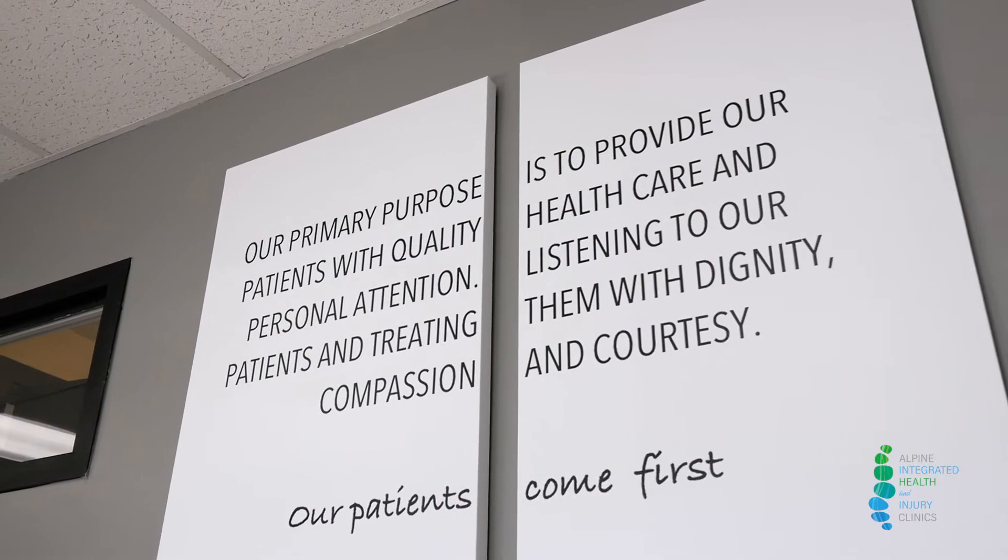Hi, my name is Dr. Todd Barber. I'd like to welcome you to our clinic here in Murray. We're called Alpine Integrated Health and Injury. We have been in practice for over 22 years.